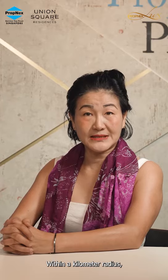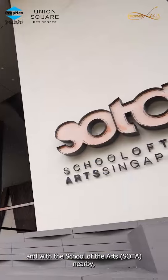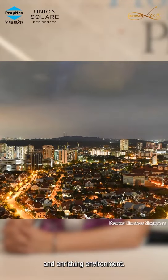Within a kilometre radius, you'll find River Valley Primary School and Outram Secondary School. And with the School of the Arts (SOTA) nearby, this makes Union Square Residences an attractive choice for families seeking a well-connected and enriching environment.